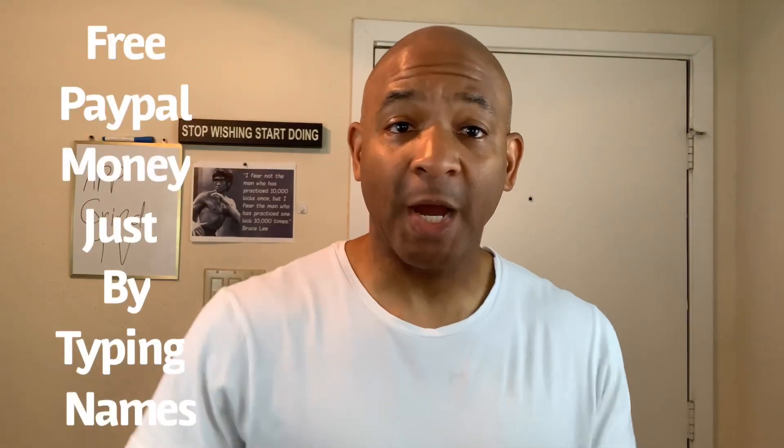What's good grind family? Reggie P here. In today's video, I'm going to show you how you can get free PayPal money just by typing names. Now if this sounds interesting to you, stay tuned.